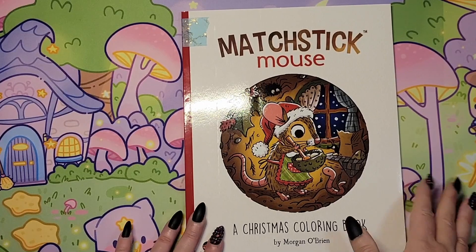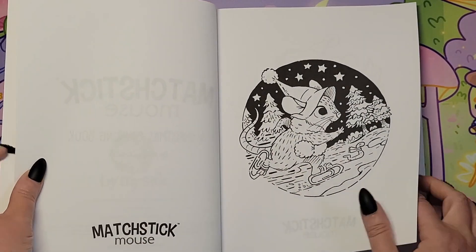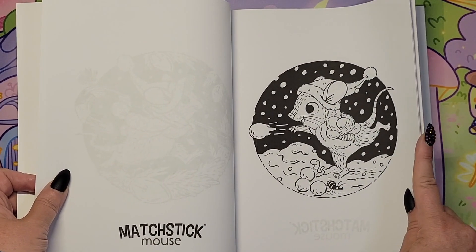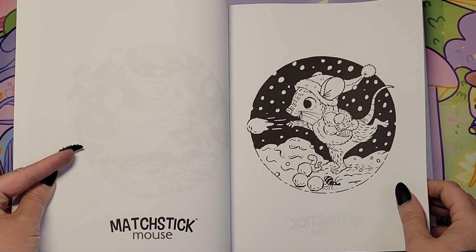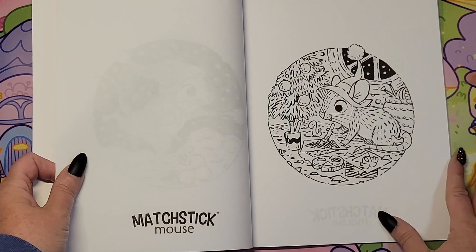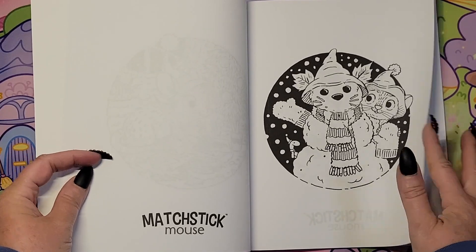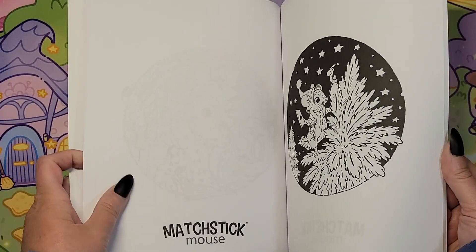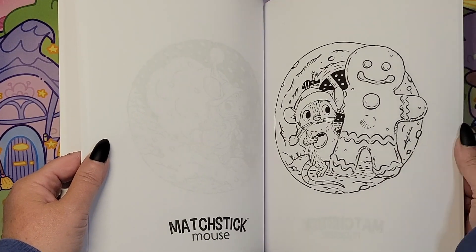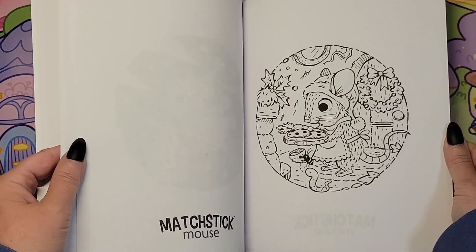And then we have 'Christmas Matchstick Mouse' — I just purchased this so I haven't colored in it yet. I'll just choose one from here — that's cute, throwing snowballs. Wilbur is happy that's going in the other direction. Oh sweet, oh that's cute. I'll probably do a couple out of here for sure. It's so cute — she's so funny, her faces.